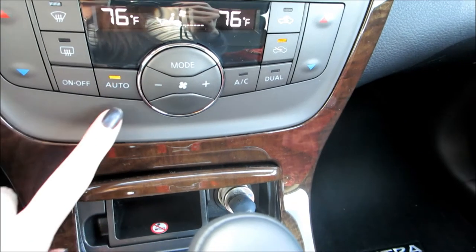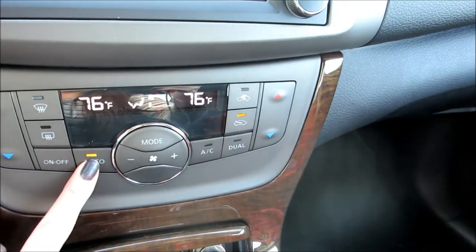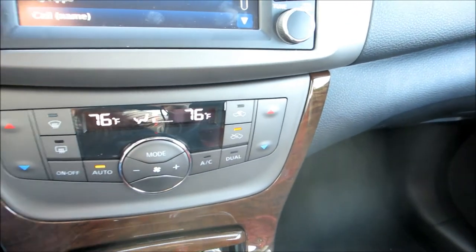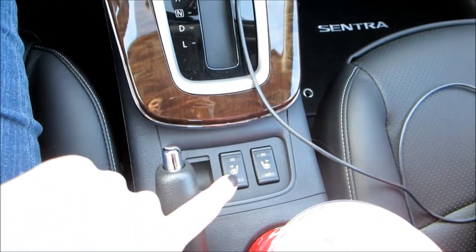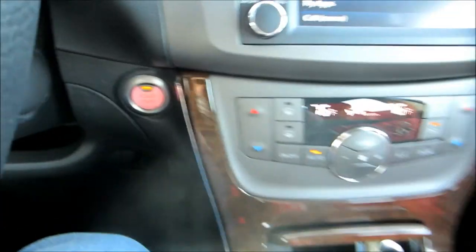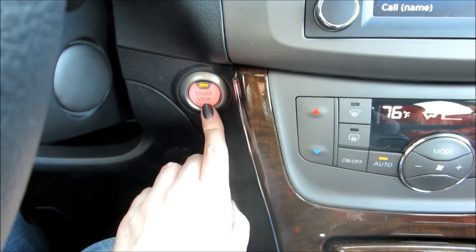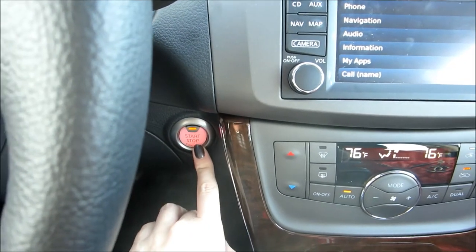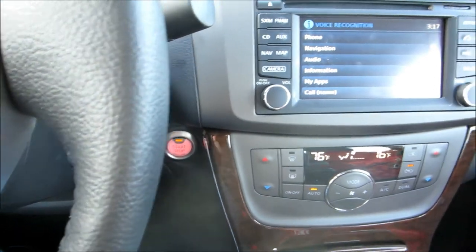Down here you have your temperature — you've got dual temperature, so each side can be a different temperature. That's really cool because one person's hot and one person's cold. Then down here we have the heated seats. There's just the shifter, and the coolest thing about this is the push start — I'm obsessed with it. I don't even have to get my keys out; I keep them in my purse and just press this to start it, and I don't need my keys to lock the door either.